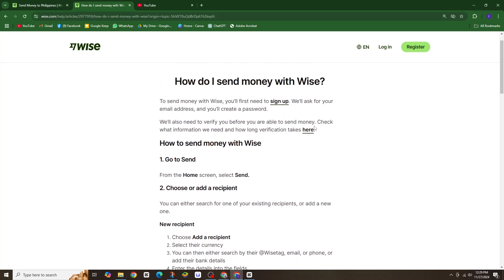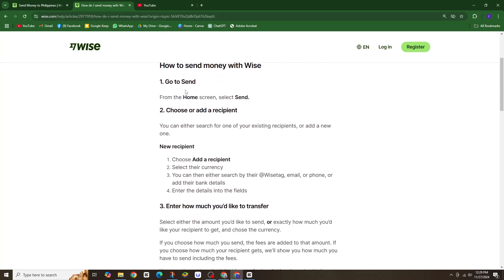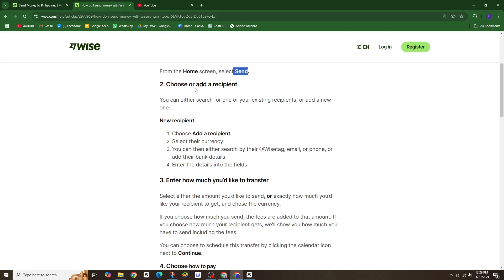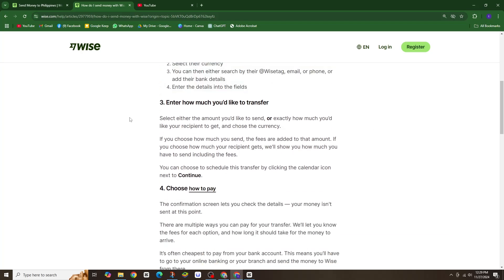Then start your transfer. From your home screen, click send. Search for an existing contact or add someone new — you can use their email, phone number, or bank details. Decide how much you want to send and how much your recipient should receive. WISE calculates everything for you, including the fees.